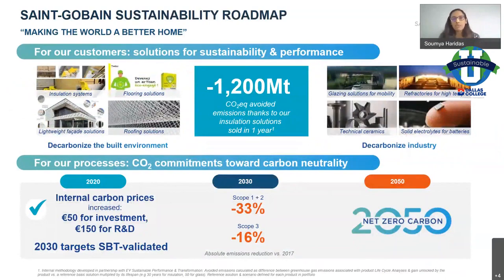This is our sustainability roadmap. Saint-Gobain has an overarching vision: we want to make the world a better home, in two ways. For our customers, with the products we offer to our markets — a lot of our focus is on building materials — our hope is that with the products we create, we're able to decarbonize the built environment: lesser carbon in insulation systems, facade systems, et cetera. We also manufacture products for industry — refractories that line high-temperature furnaces, electrolytes for batteries — and we want to decarbonize industry through every piece of what we manufacture.